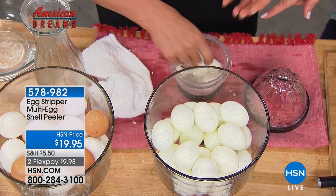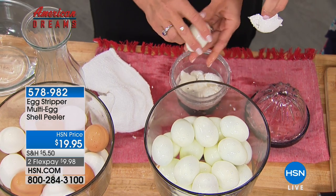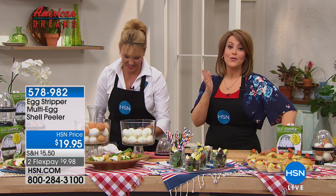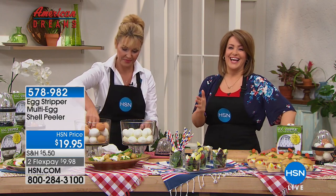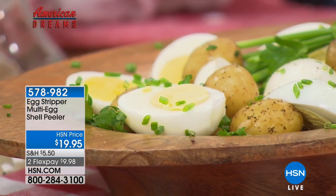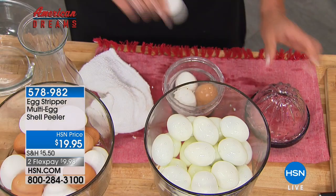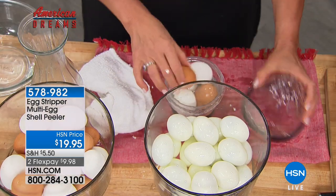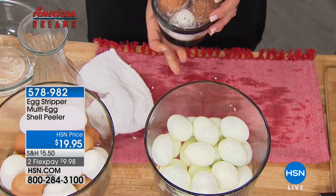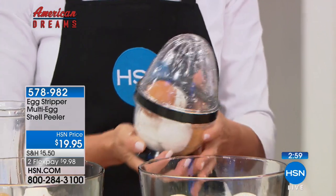Look — it's coming off whole practically. That's so cool. As long as you follow the directions and cool the eggs first, you are going to peel five eggs in as little as 10 seconds. Item 578-982. It's better than going by hand one by one. This was inspired by the big industrial peelers — Anya said, I want to help the home chef.